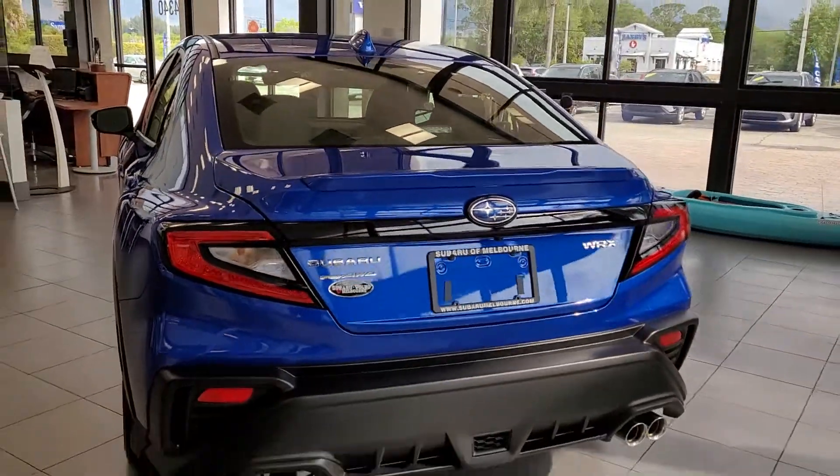If there are any additional questions on this vehicle or any others, please let me know. Jonathan Subaru, Melbourne.